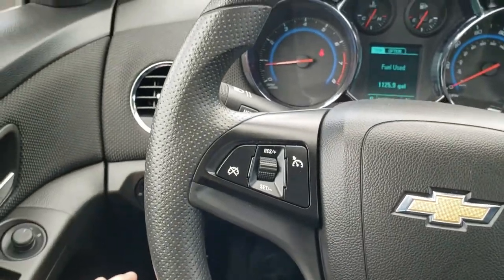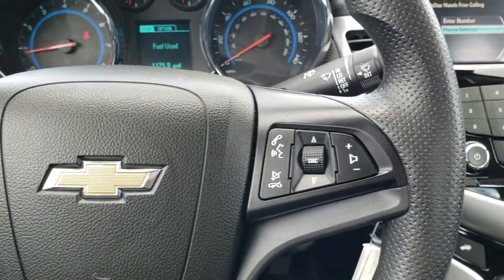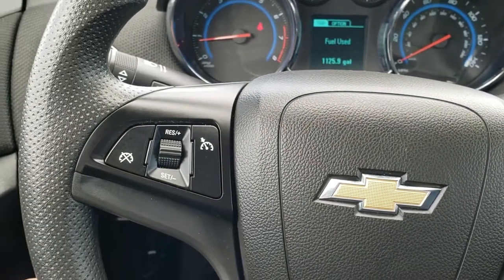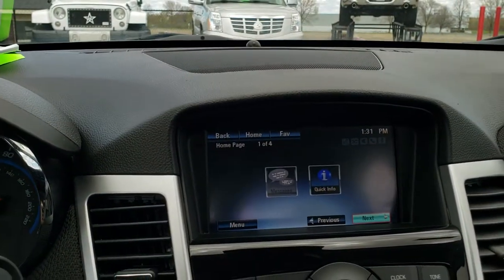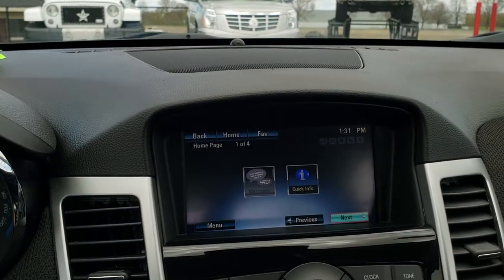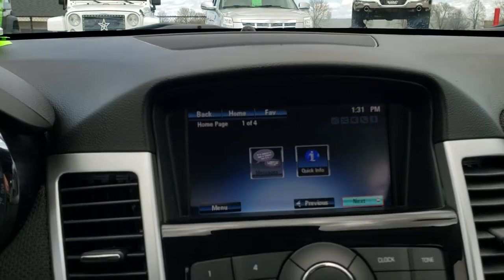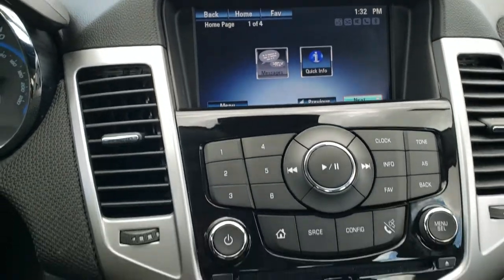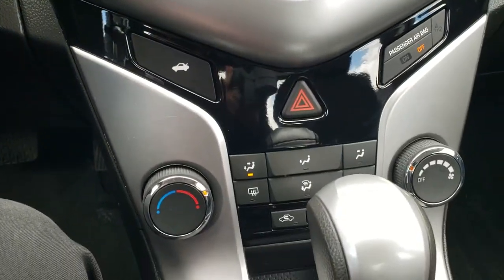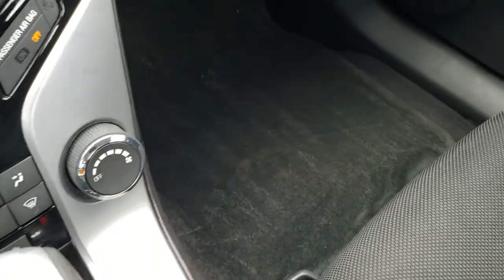It has a nice steering wheel — no scuffs, scrapes, rips, or tears in that. Bluetooth audio controls on the right, cruise controls on the left. It does have AM, FM, and Sirius XM radio capabilities with the Chevy MyLink radio. This also has the backup camera, a CD player, climate control, stability control, and the 6 speed automatic transmission.